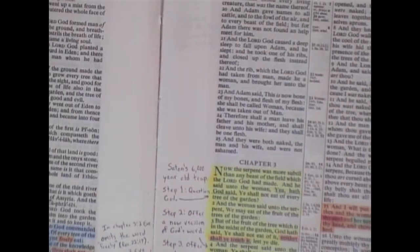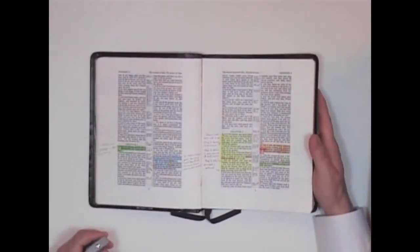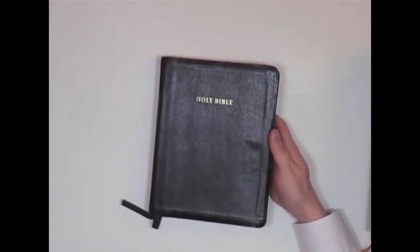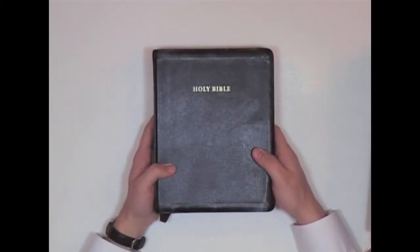I've used this Bible for many years now. It's just kind of disappointing when you pay that much money for a Bible. So this is an option if you want to pay that much. They have cheaper editions — these big wide margin Bibles are one of the more expensive ones.